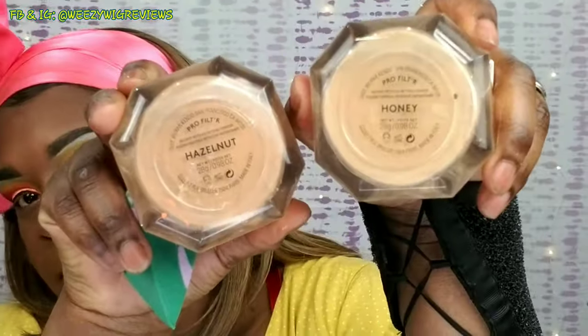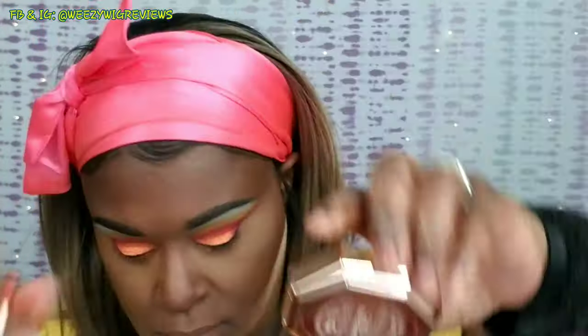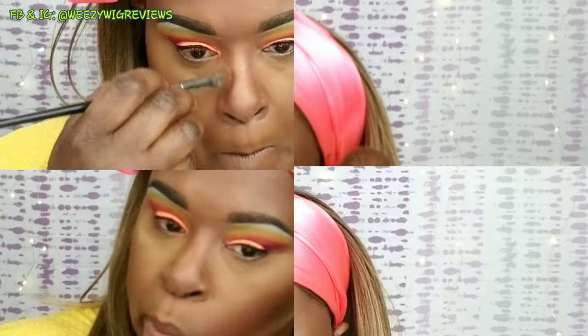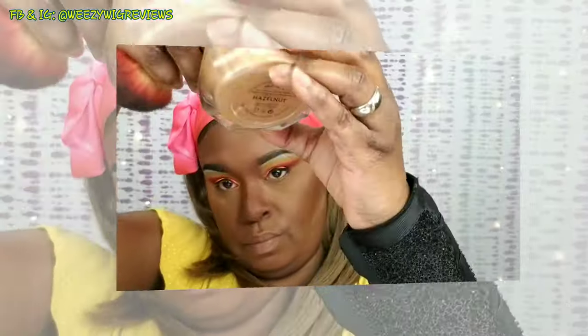Now I'm going in with my Fenty Beauty setting powders. I use the Honey shade under my eyes and under my jawline to give me that reverse shadow look — it helps my jawline look more defined and gives me highlight underneath my eyes. Then I'll use Hazelnut to set all over my face. These are my Fenty Beauty bronzers — I set that contour with Mocha Mommy and then bronze down my nose with Coco Naughty. Then I take the Hazelnut setting powder all over to blend everything together.